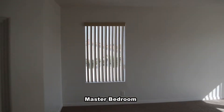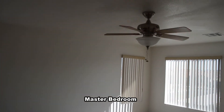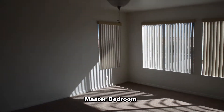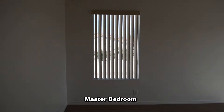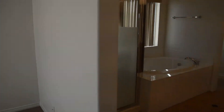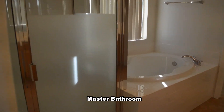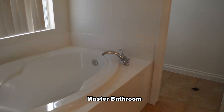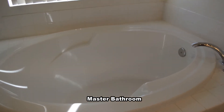The master bedroom has a ceiling fan with light. The master bathroom has a separate shower, garden tub, water closet, walk-in closet, and a double sink vanity with a makeup table.